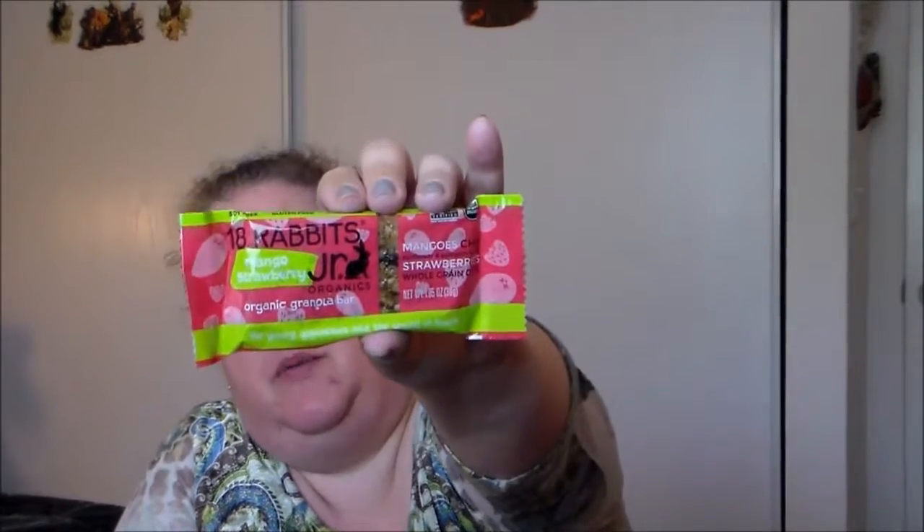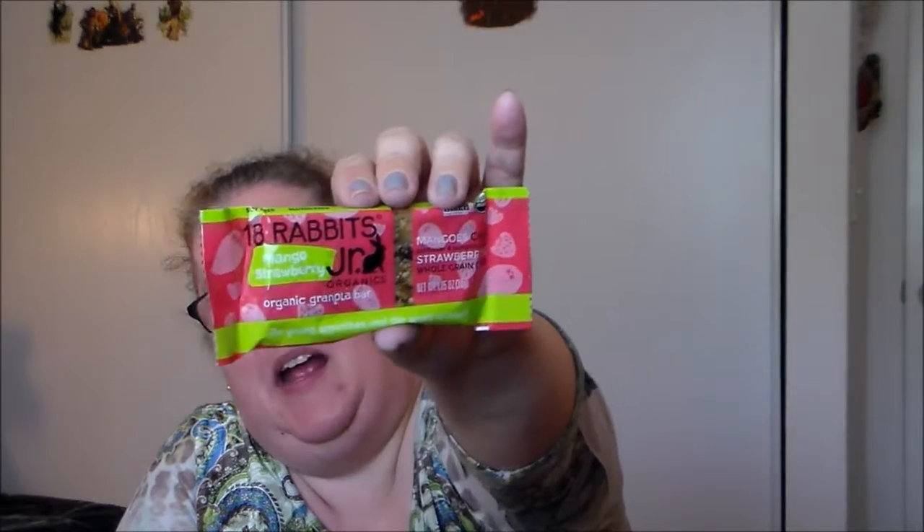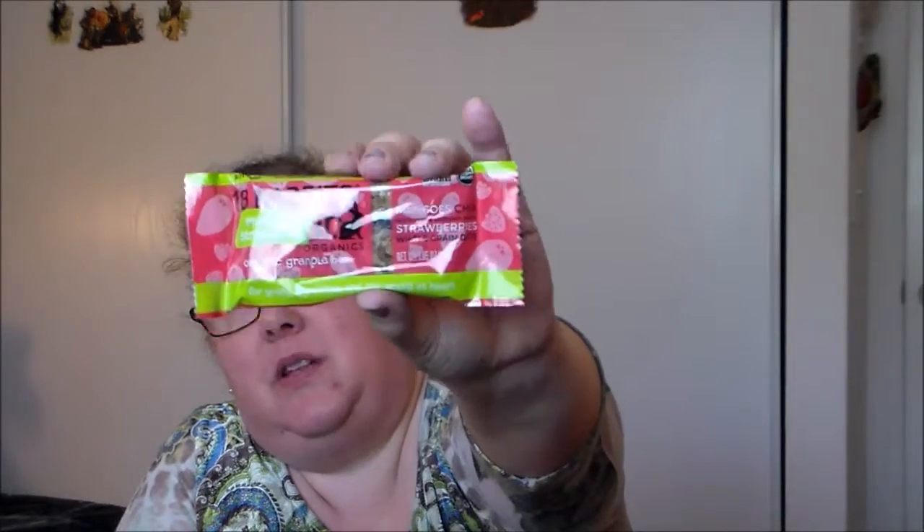The first item is an organic granola bar — 18 Rabbits Junior Mango Strawberry. I'm not going to try this one right now; it seems like a perfect item to take to work as a lunchbox snack or maybe breakfast. We'll save that one.